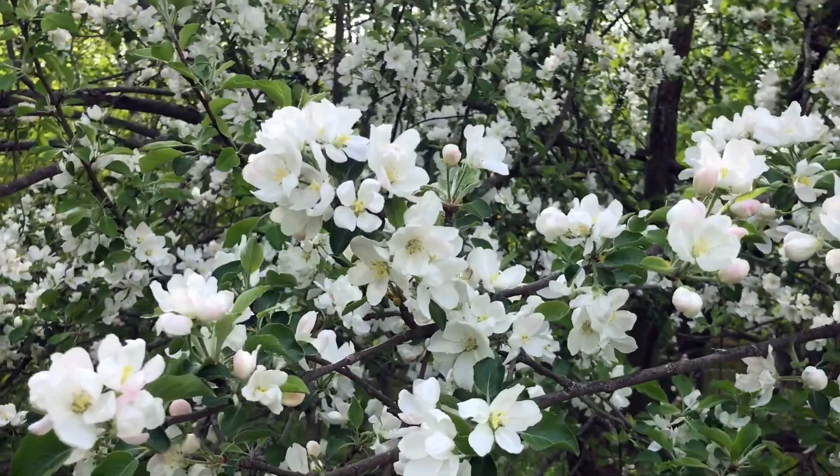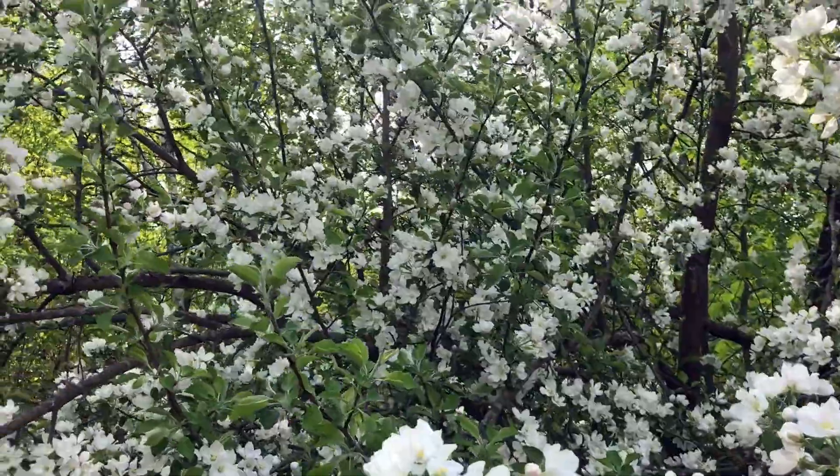Weekend homestead, Saturday morning, 8 o'clock. What a difference a week makes — look at the backyard. The grass is growing like crazy. The lilac bush behind me is flowering, and the trees are flowering too. Tomorrow I've got a very special project: working on the new solar system for the garage. A bunch of stuff came in during the week and we're going to get it set up and test it out.